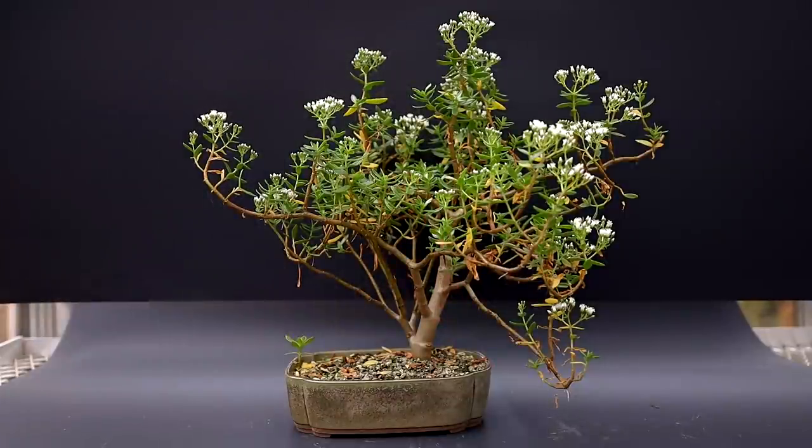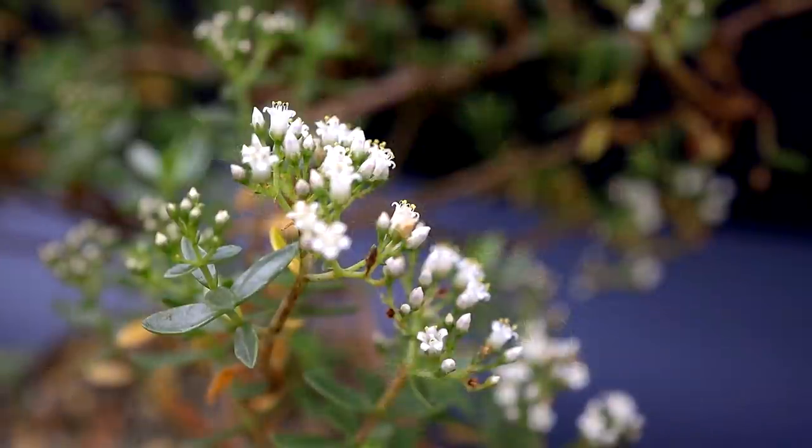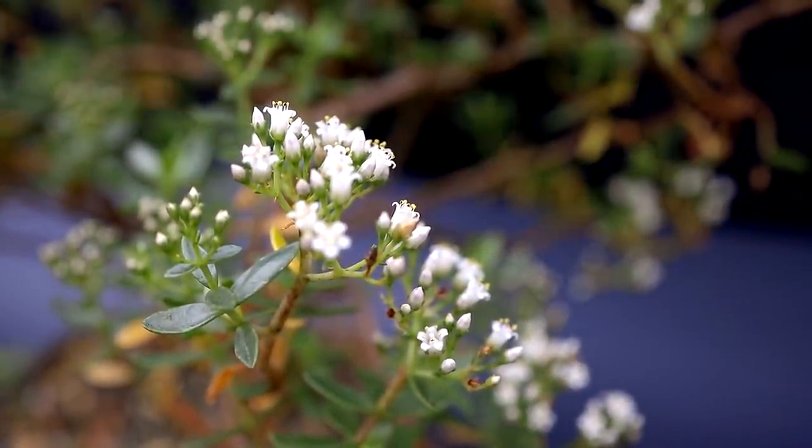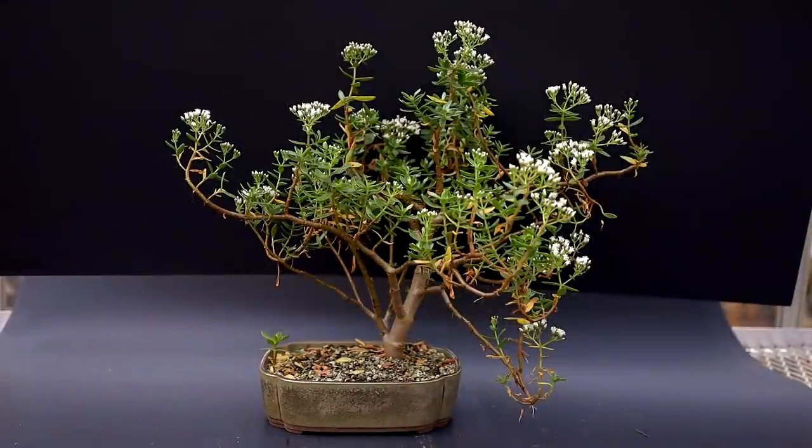My last flowering bonsai for today is my bonsai jade. This is a jade from South Africa and the common name is bonsai jade — they're very suitable for bonsai and it's all in bloom. Here's a close-up of the flowers. They're very small, and these ones do have a scent, but it's not a nice scent — it's kind of a foul-smelling, not very pleasant scent. I have several cuttings of this plant and they're all in flower, so it must be a species that flowers quite easily. Kind of exciting to see some flowers in December.